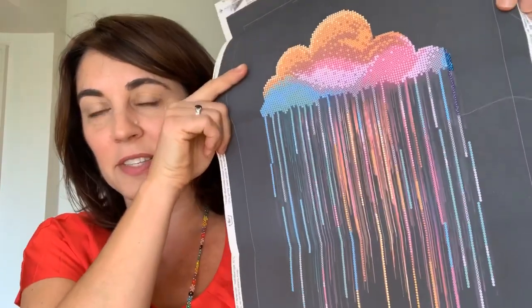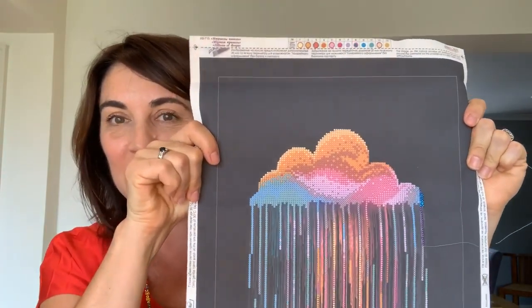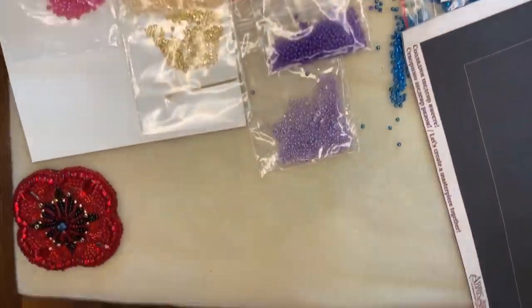Now I want to clear off my workstation and show you my Abrus art canvas that I'm working on at the moment. It's a really big size, it's gorgeous. I'm going to flip the camera over and show you what I've got on my mat, how I've started, and show you one of the kits I've already finished. Let's do that now — here we go, flipping the camera.